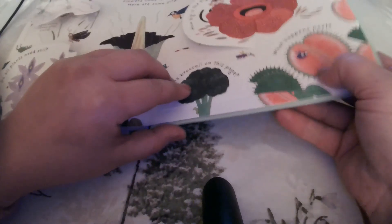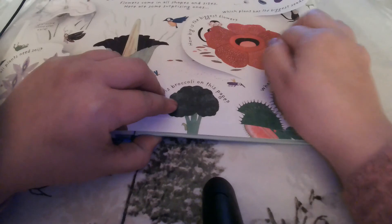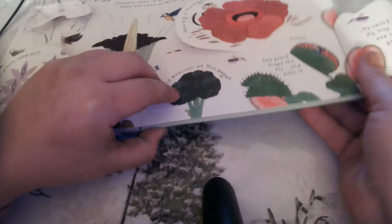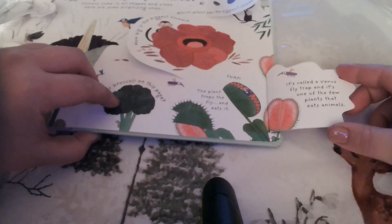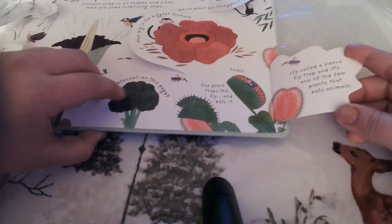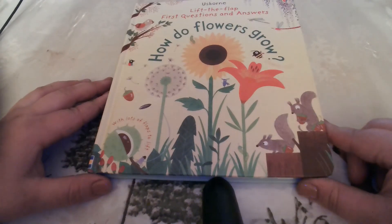So this fly landed on here — what do we think is going to happen next? Snap! The plant traps the fly and eats it. It's called a venus flytrap, and it's one of the few plants that actually eat animals. Thank you for reading along with me in our How Do Flowers Grow book today.